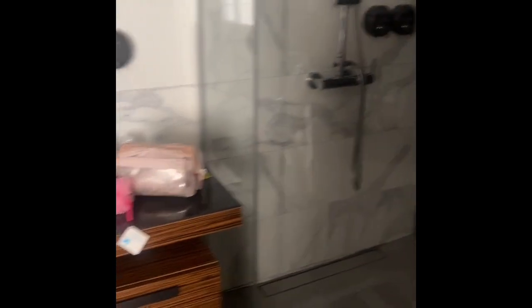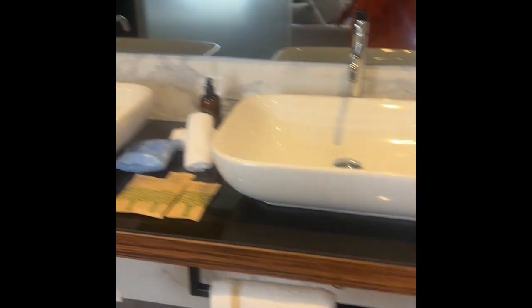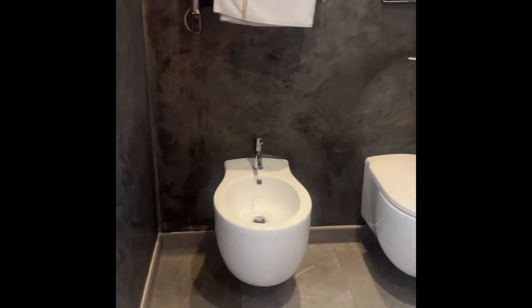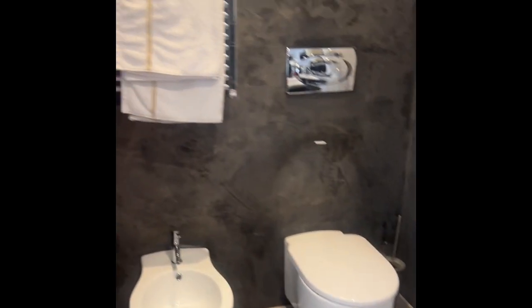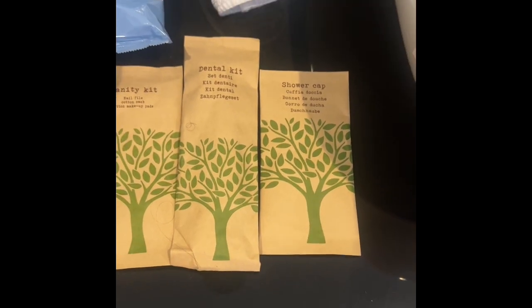And then you go into the bathroom. You have a nice little stand-up shower. Everything is so pristine and clean — a nice little vanity area. A little bidet, a toilet, and a towel warmer. Got a makeup mirror. This place has thought of everything. Got a vanity kit, dental kit, shower cap, all the things. The products are lovely — oh yeah, they're good. I love good product.